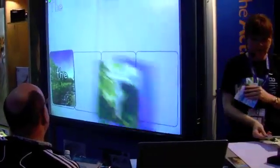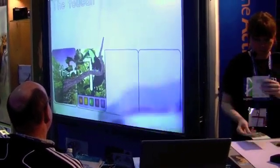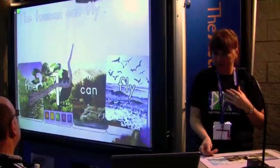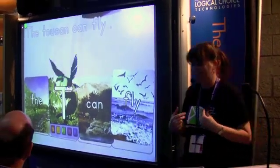Do we think Tommy Toucan can fly? Can he fly? Here he goes — he can fly!